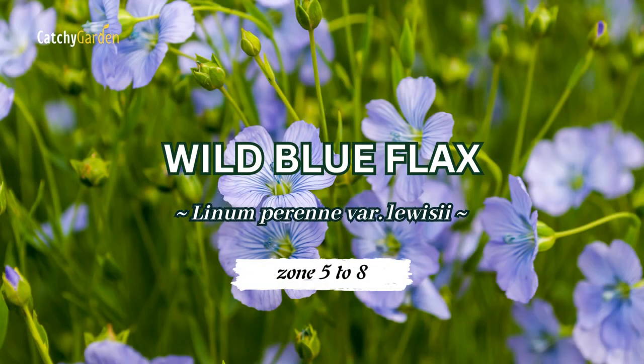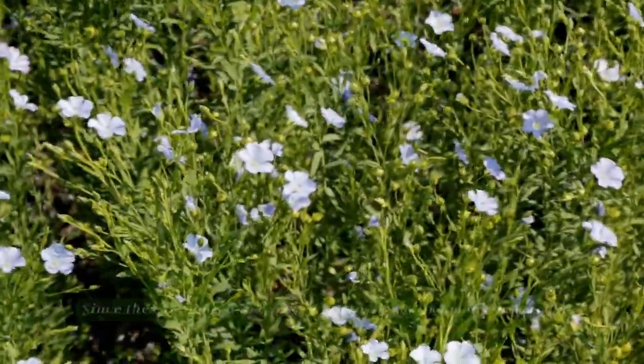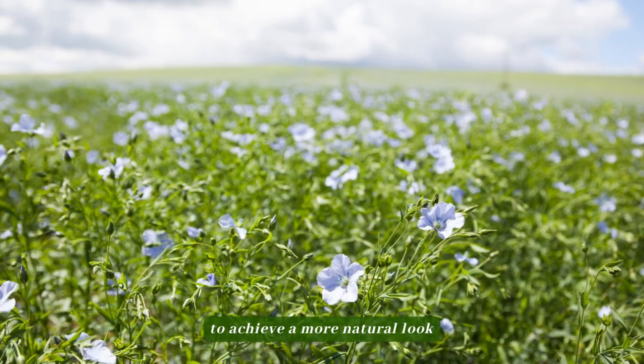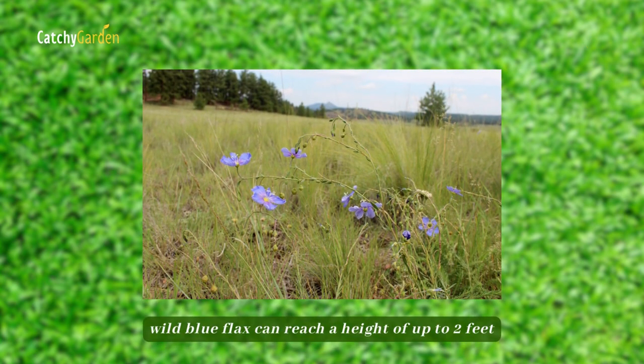Number 3: Wild blue flax. Since these blooms don't spread aggressively like many others do, you can mix them together with tamer varieties to achieve a more natural look. Blooming in late spring or early summer, wild blue flax can reach a height of up to 2 feet.